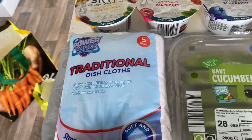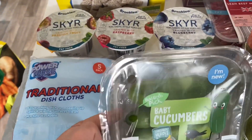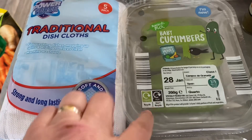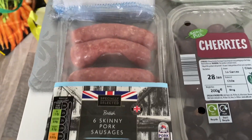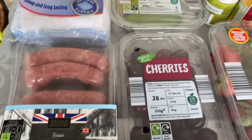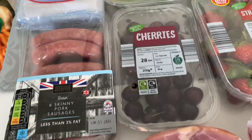I needed some new dishcloths — just practical things. I thought I'd try these little baby cucumbers; it'd be quite nice just to grab one to pop on the side of my plate for a bit of extra speed food. Have you had any of these? I've not tried them before. I also picked up some skinny pork sausages — I'm going to have a sausage, egg and mushroom sandwich because it's just after 12 and I'm starving.